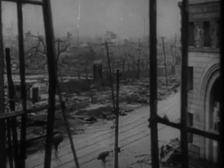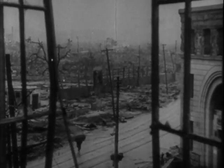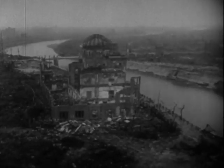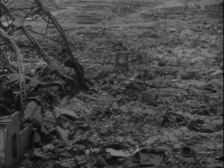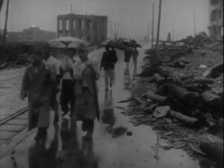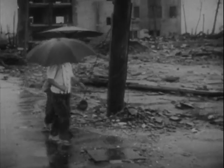A city destroyed in an instant, many tens of thousands killed. This destruction makes us fervently hope that atomic power will never again have to be used as a destructive force. Although work on the bomb continues because of world tensions, constructive uses of atomic energy are also being developed.